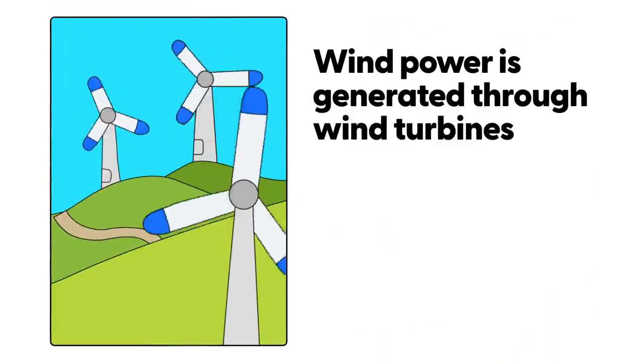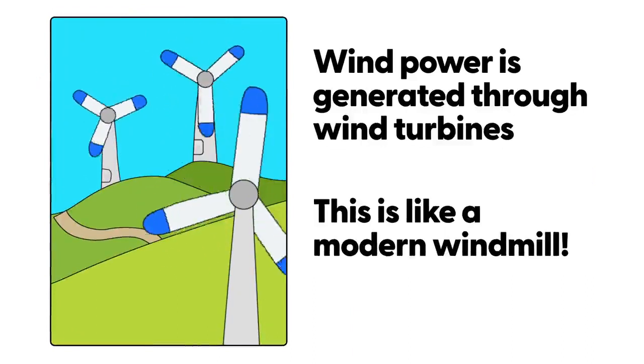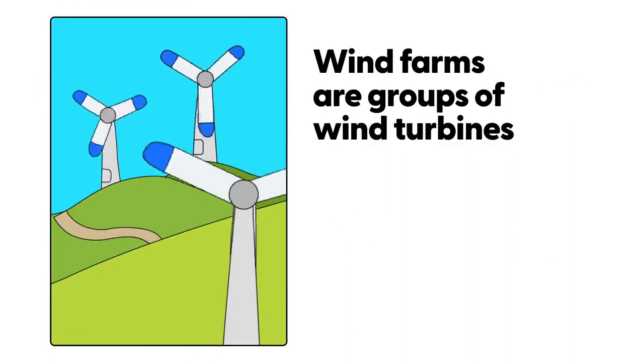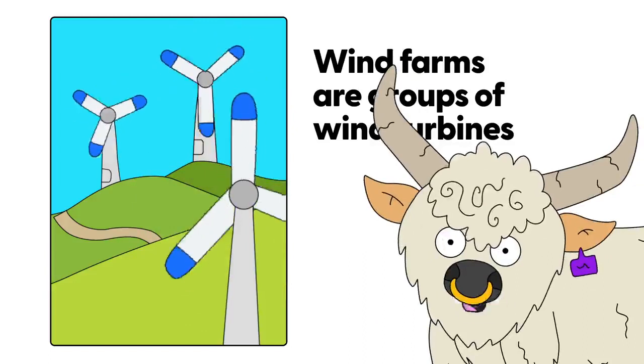Wind power is generated through wind turbines. These are like a modern windmill. Wind farms are groups of wind turbines. Have you seen any wind farms near where you live?